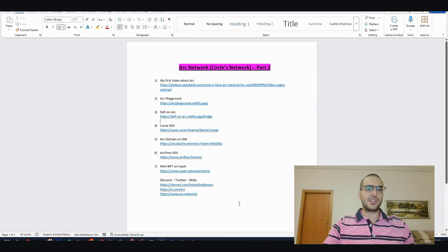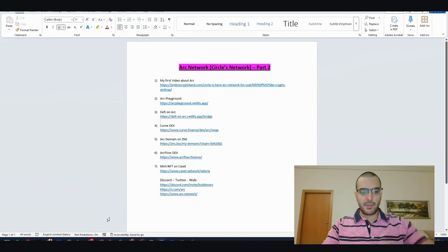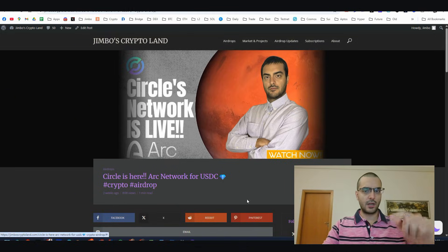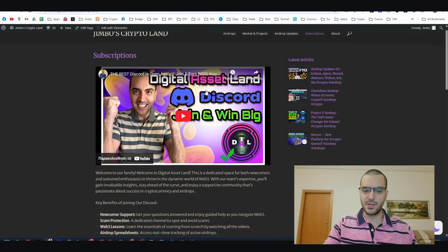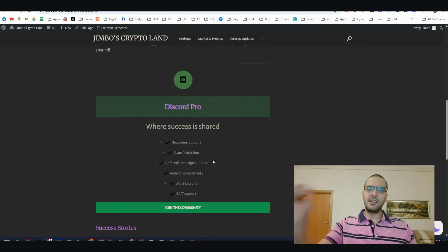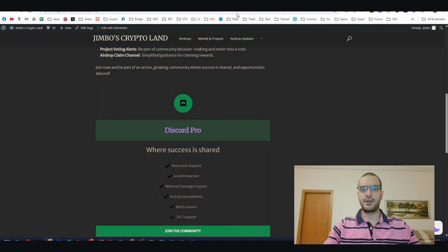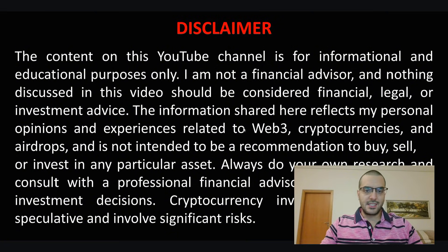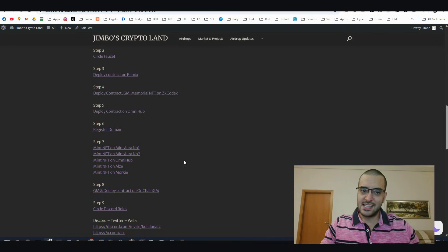Today we're going straight to the steps. All this information can be found in the description - scroll down, click the link, and you'll be redirected to my website where you can access all the links. Also go to subscriptions, scroll down, and join our community. Whether you're new or experienced, you'll find this is one of the best Web3 communities out there.